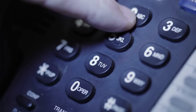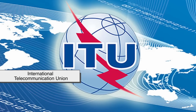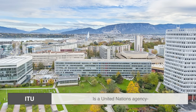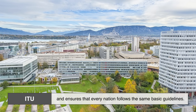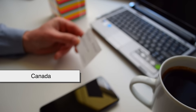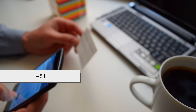So who's actually in charge of assigning telephone numbers? That depends on where you are in the world. Globally, the International Telecommunication Union, or ITU, sets the framework. The ITU is a United Nations agency that coordinates things like country codes and ensures that every nation follows the same basic guidelines. For example, they're the reason why the United States and Canada share the country code plus one, while the UK has plus 44, and Japan has plus 81.